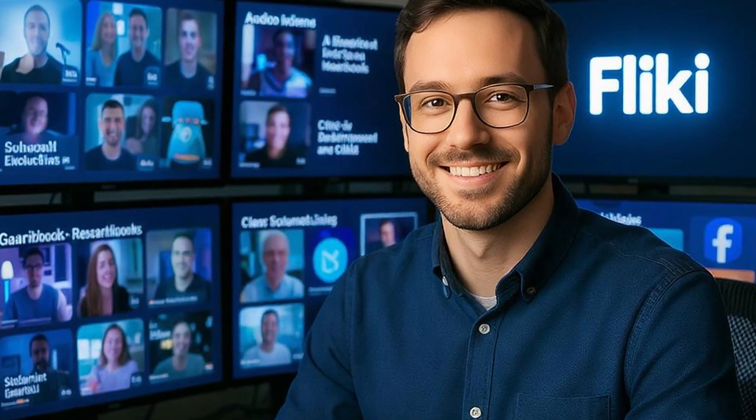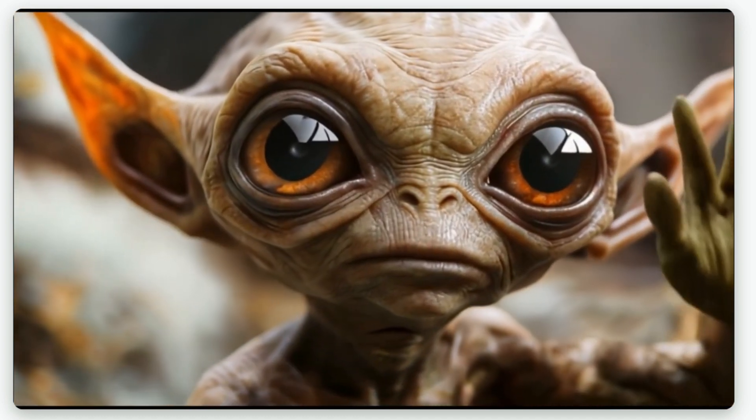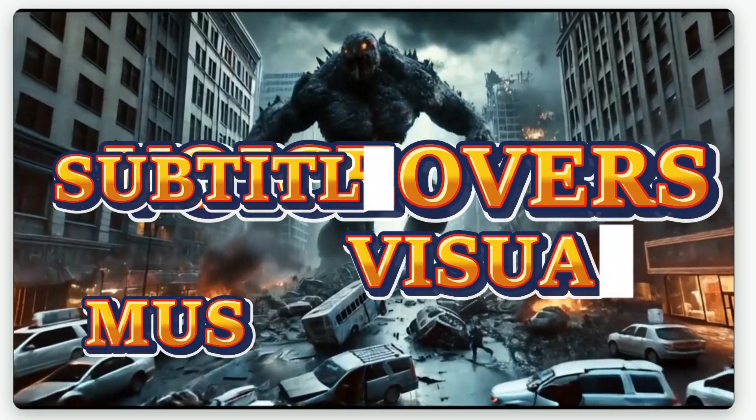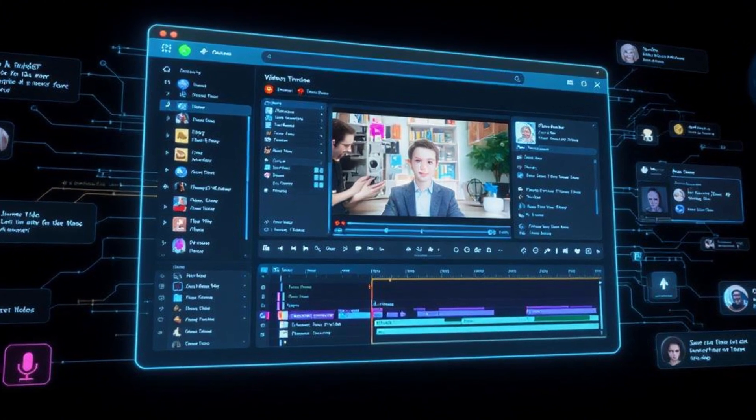That's exactly why my second go-to tool is Flicky. Flicky is an AI video generator that turns your text into a full video, complete with visuals, subtitles, music, and even voiceovers all in one go. It's like having a mini production studio in your browser that's ready to work 24/7.